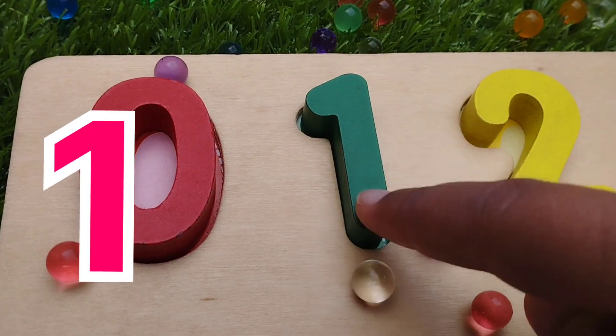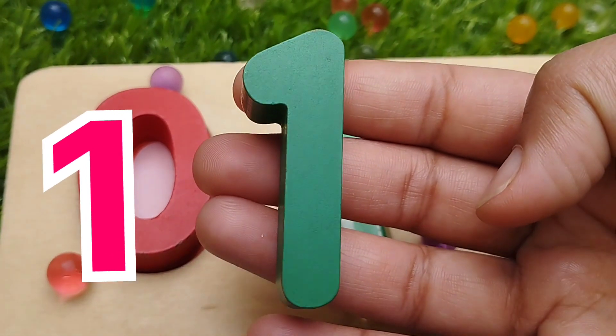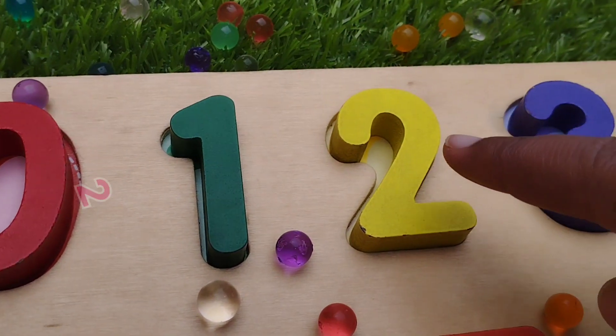The next number is one. This is number 1. This is number 1. 1.